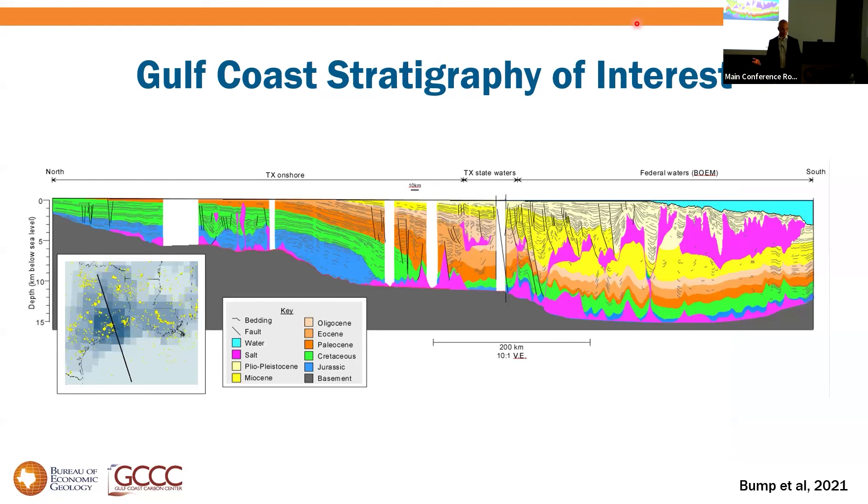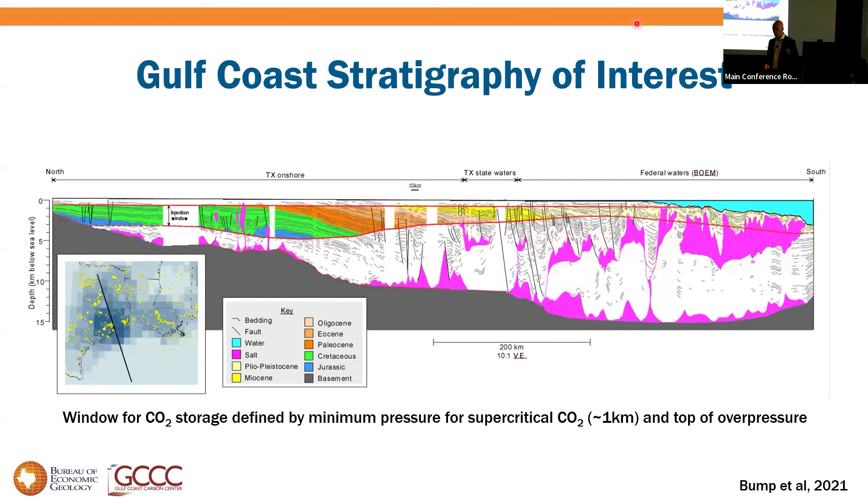Returning to the Gulf Coast, a cross-section runs from Dallas on the left down to the deep water Mexico-U.S. border on the right, with Houston in the middle. For petroleum we worry about the entire section — Jurassic in blue, Cretaceous in green, complicated by mobile salt. For CCS we are focused on a fairly narrow pressure window: defined at the top by the minimum pressure to keep CO2 supercritical, and at the bottom limited by overpressure where we run out of pressure headroom.